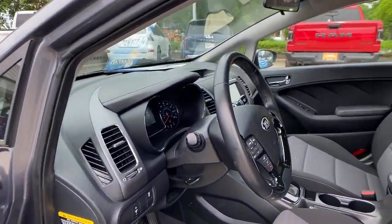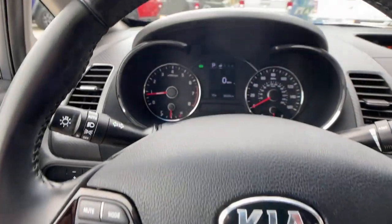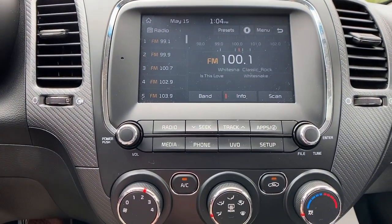You'll also love its agile handling, controlled ride, touchscreen infotainment, and active safety features. These are just some of the great options this vehicle comes with.